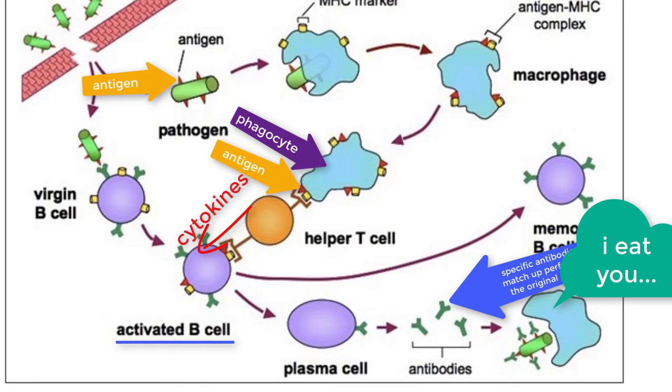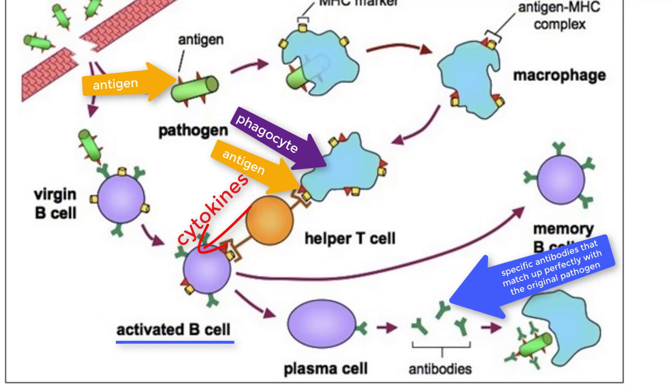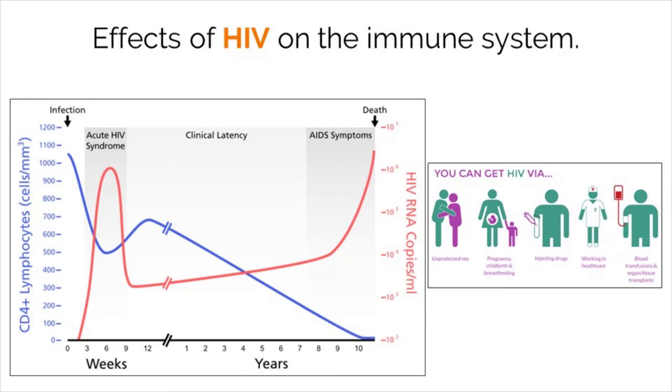This complex system is our best defense against pathogens that have made it past the first two lines of defense. HIV is a nasty virus that infects our immune system. This virus targets T cells used by our adaptive immune system. HIV infects and kills T cells, which means that our third line of defense cannot work properly. This leaves our body defenseless against pathogens that would normally not be a problem for our body to fight off.